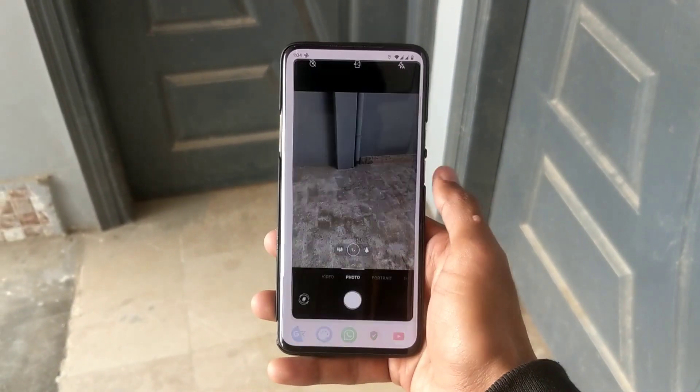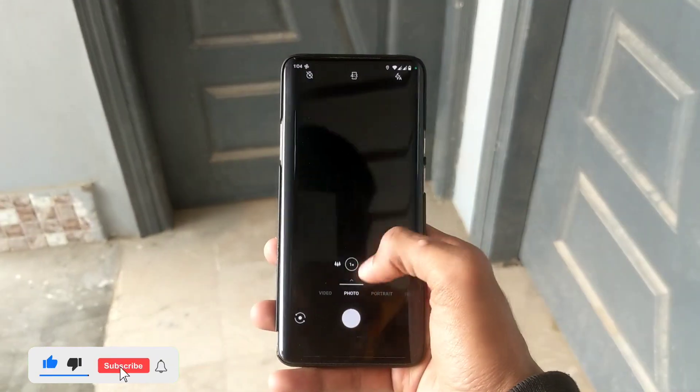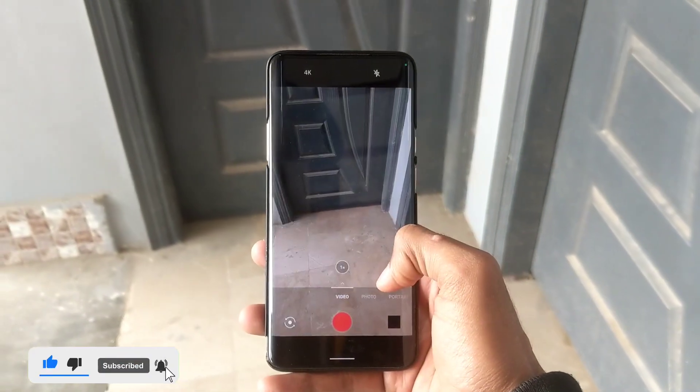You can also install the OnePlus stock camera if you prefer it. I'll provide links for both applications — you can download them from there.